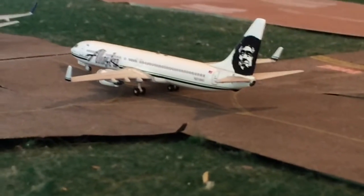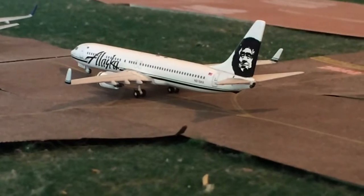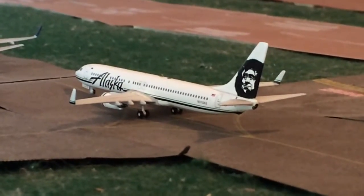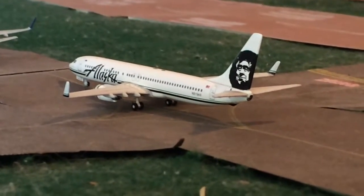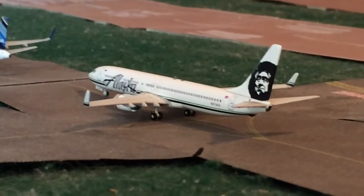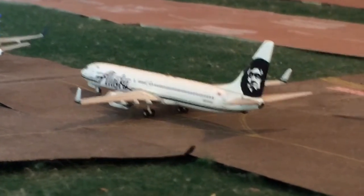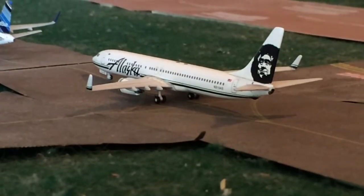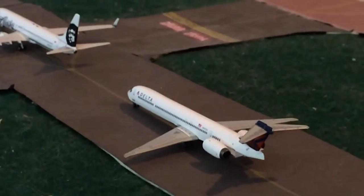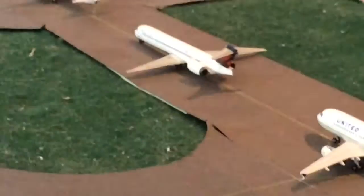Here's a 737-900 Alaska — he came in from San Francisco and he's going to be heading off to Boston. Alaska goes to a lot of places. And then right here is the MD90 — that's Delta — heading off to Minneapolis-St. Paul.